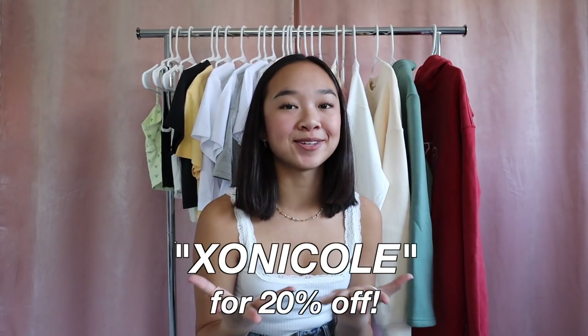Those are all the items in this haul! Thank you so much to Princess Polly for sending me everything — I can't wait to wear it all. Make sure to use my code XO Nicole for 20% off the whole entire website. The link to Princess Polly will be down below in the description box, as well as links to all the items shown in this video. Thank you guys for watching — I hope you enjoyed! Make sure to like, comment on my community tab, subscribe, turn on post notifications, and I'll see you guys in the next video. I love you guys so so much — stay positive, bye!